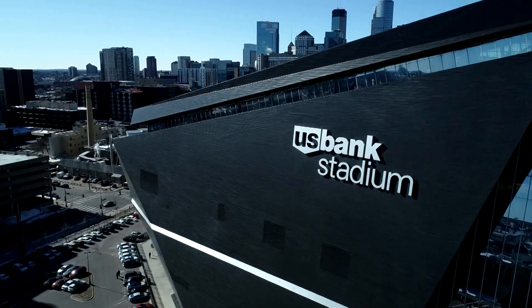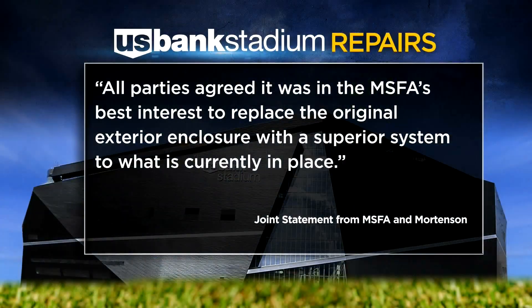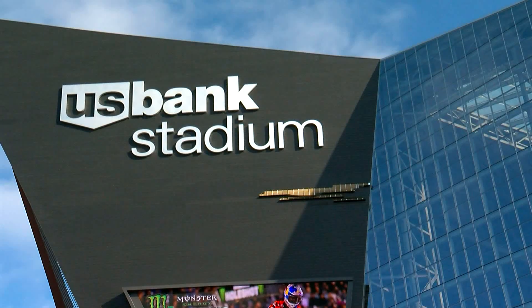It's like a boat. Turns out the building will need a completely new facade because of leaks and wind damage. MSFA and Wartonson say all parties agreed it was in the MSFA's best interest to replace the original exterior enclosure with a superior system to what is currently in place. The cost? More than $21 million.